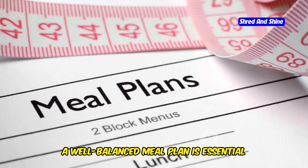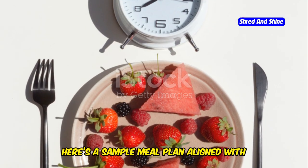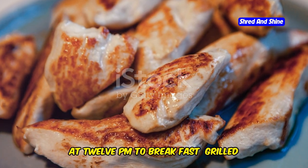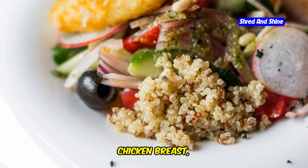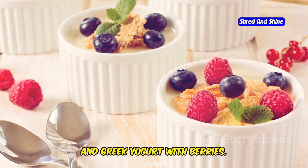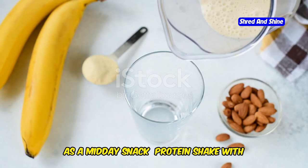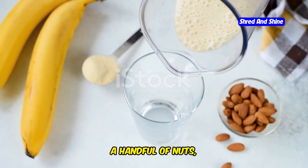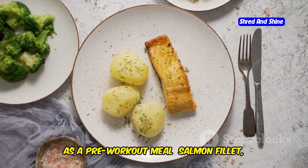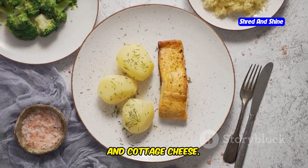A well-balanced meal plan is essential for muscle gain during intermittent fasting. Here's a sample meal plan aligned with the 16-8 fasting schedule. Meal 1 at 12 p.m. to break fast: grilled chicken breast, quinoa salad with mixed vegetables, avocado slices, and Greek yogurt with berries. Meal 2 at 3 p.m. as a midday snack: protein shake with almond milk, a handful of nuts, and apple slices. Meal 3 at 6 p.m. as a pre-workout meal: salmon filet, sweet potato mash, steamed broccoli, and cottage cheese.